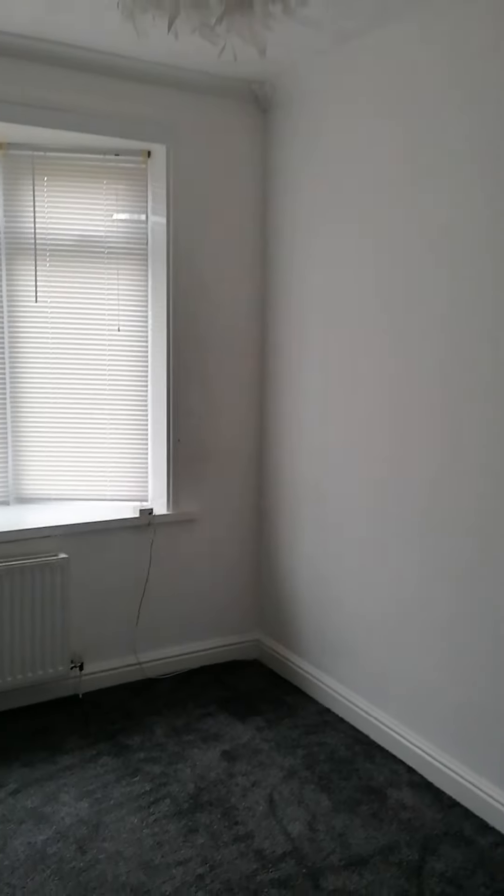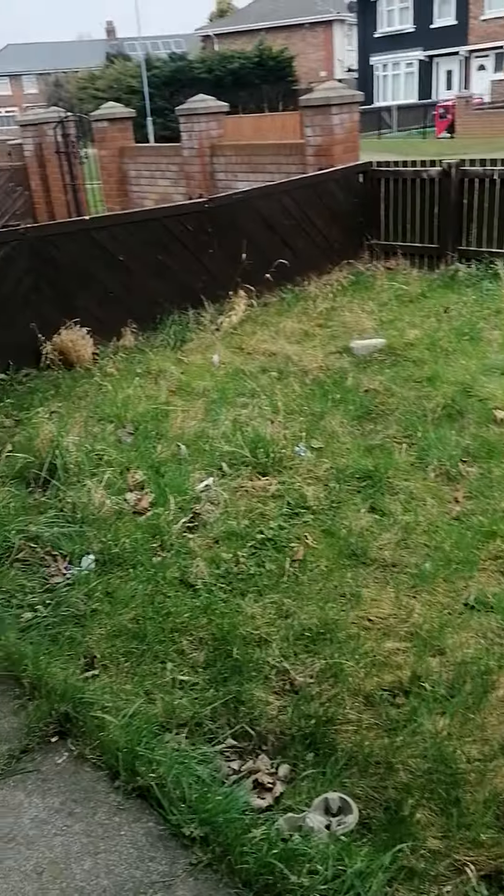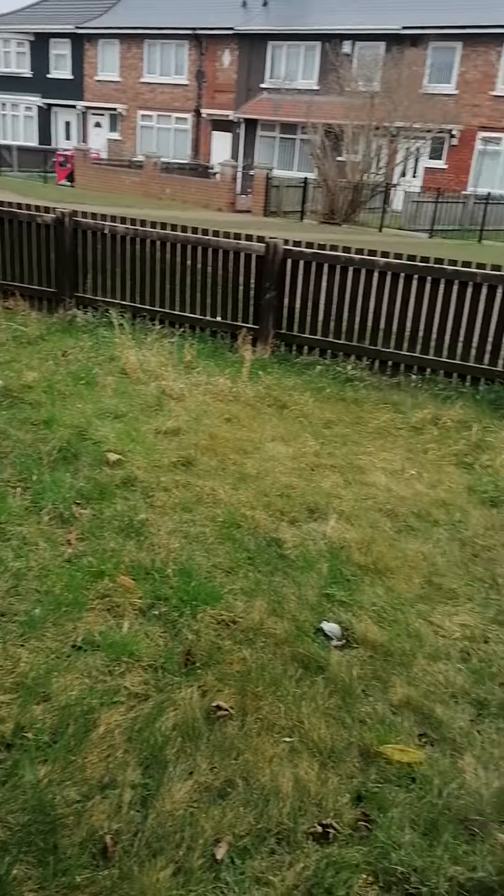That takes us through into the lounge. All nicely painted — grey and white walls, grey carpets. And then it takes us through into the hallway. You do have another garden at the front, which is all enclosed. There are no cars allowed up the front of the street, so it's quite safe for children.